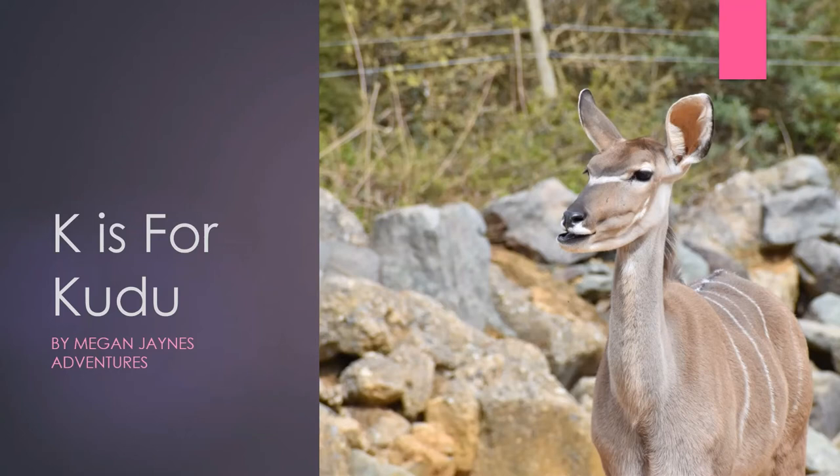Hello and welcome to another video here at Megan James Adventures. We are carrying on with our A to Z of animals, and today is K, and K is for kudu. I've had some experience working with kudus, which I'm going to tell you about. I'm also going to tell you a bit about what a kudu is and how you can tell it's a kudu. I hope you enjoy this video — if you do, give us a like and leave us a comment.